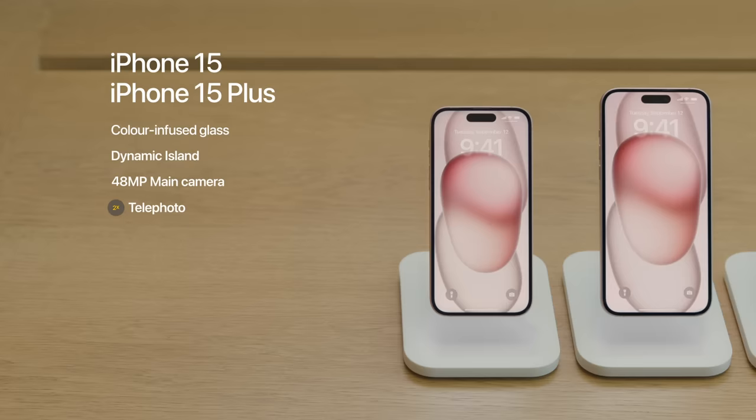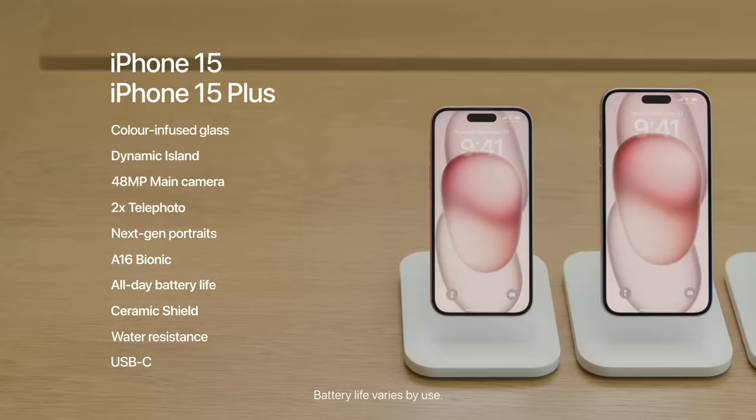A 48-megapixel main camera with 2x telephoto, and the next generation of portraits, all powered by the A16 Bionic chip. They also feature all-day battery life, ceramic shield, water resistance, and a USB-C connector.